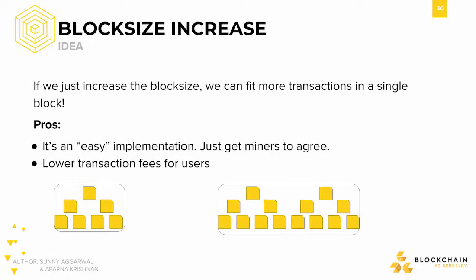Another vertical scaling alternative we can achieve by adjusting system parameters is by increasing block size. The intuition here is that if we can increase the block size, then we can fit more transactions in a single block. This could potentially be an easy implementation, since we would just need all miners to agree on the new standard to adjust the max block size parameter. It could also entail lower transaction fees for users, since with larger blocks and generally a higher transaction throughput, there would be less need for competition for getting your transaction immediately included in the next block.